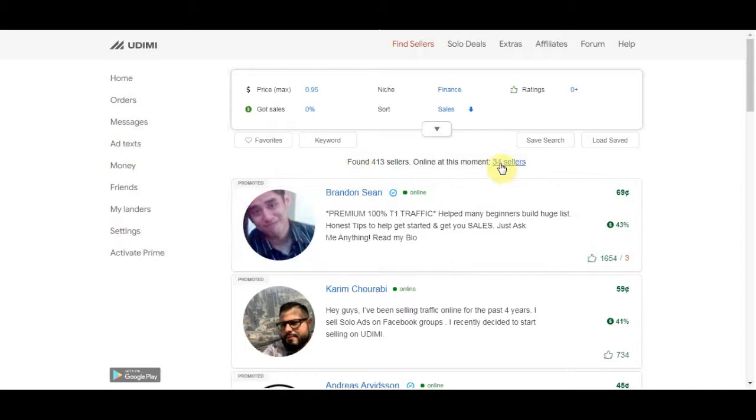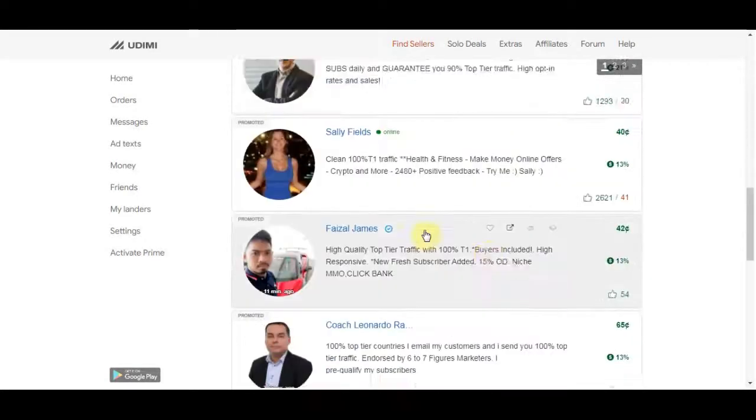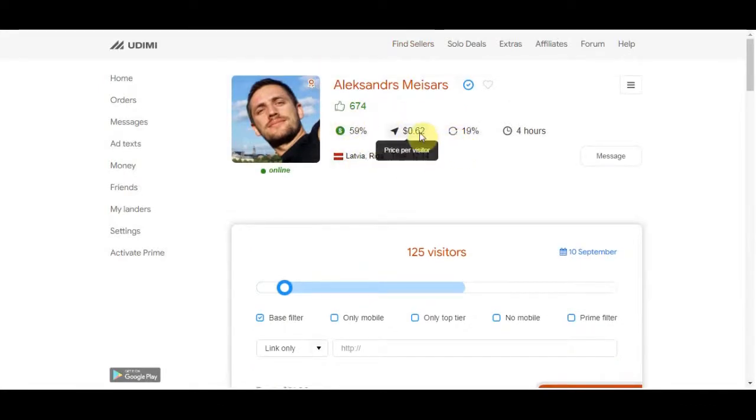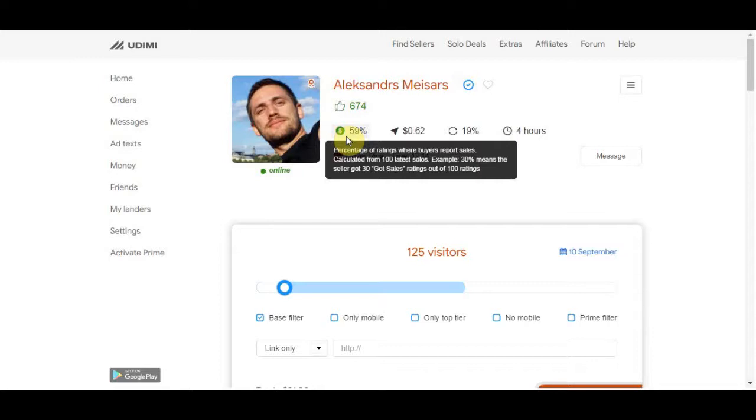Choose one of the sellers. For example, this one charges 62 cents per visitor — they keep sending to their list until you get 100 or 200 clicks depending on how many you pay for. That may sound like a lot, but we are making $20 per qualified lead. The best thing about this is you can see each seller's success rate — for example, this one has a 59% success rate, meaning 59 out of 100 buyers got at least one sale.